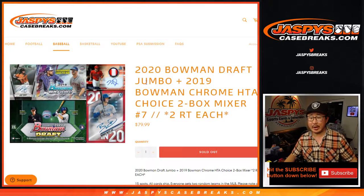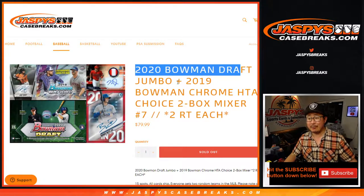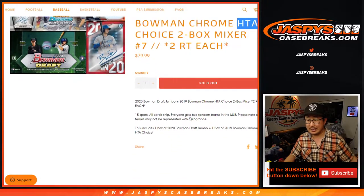Hi everyone, Joe for Jaspi's CaseBreaks.com with another two-box break — the Bowman Baseball Mixer, featuring a box of 2020 Bowman Draft Baseball and a box of 2019 Bowman Chrome HTA, that's the one with just the three autographs inside. All cards shipped, including the paper, in this quick little two-box break.